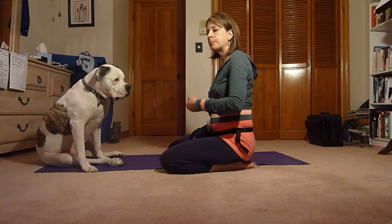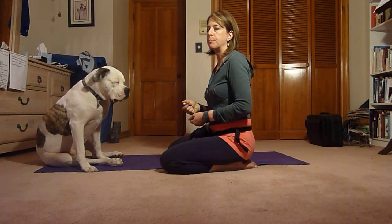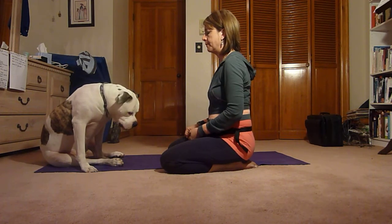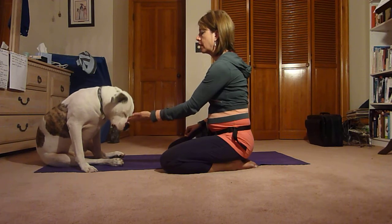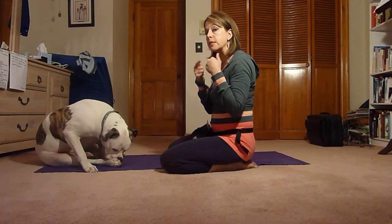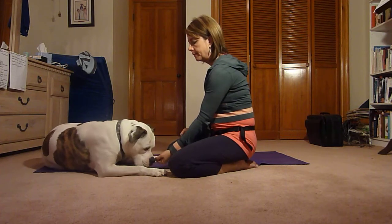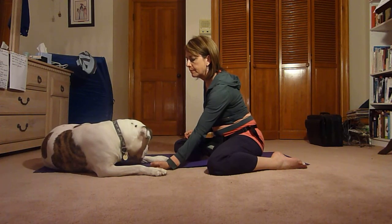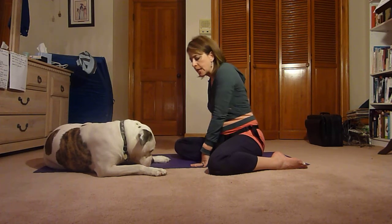For right now, we're just going to start moving down a little bit toward the floor, and eventually we'll put the treat actually on the floor. Mine, take it, good job! We'll go a little bit lower. Mine, take it, good job! Sometimes treats get caught in his lips — I'm sure he finds them hours later. And now I'm ready to go to the floor. Mine, take it, good job — down to the floor! Mine, take it, good job!